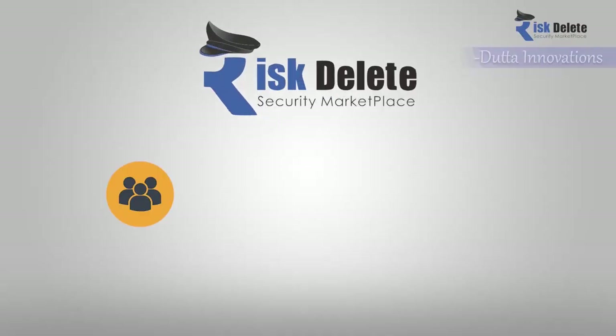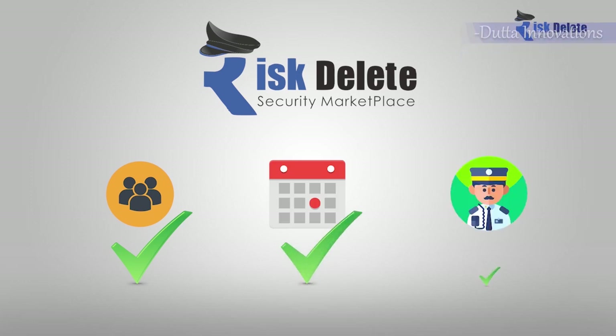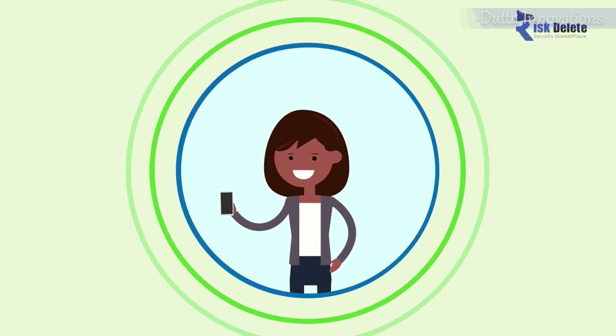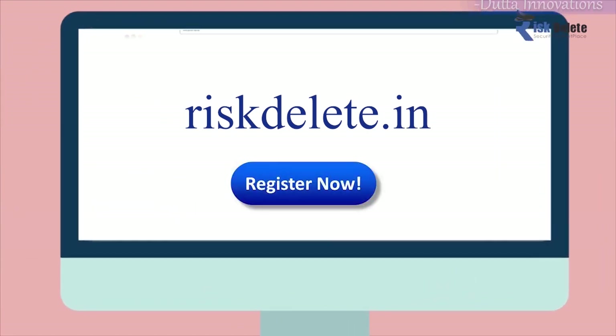Risked Lead enables automation of every aspect of your operation, from onboarding clients and employees, to building a schedule, to managing a guard's daily activity. Discover Risked Lead — register now and get the Attendance Module absolutely free.